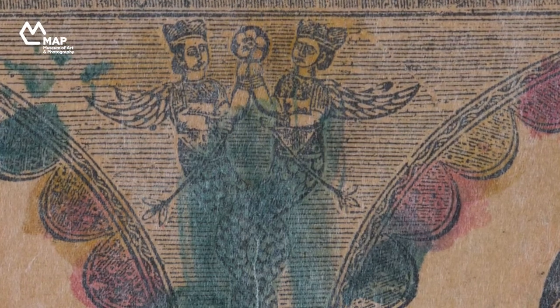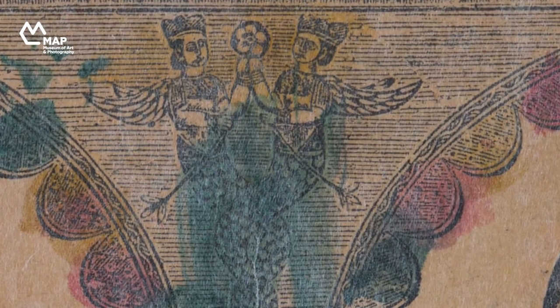One can also notice half-human, half-snake-like cherubic figures with wings, although here they seem to be Indianized with bindis and short choli-like blouses.